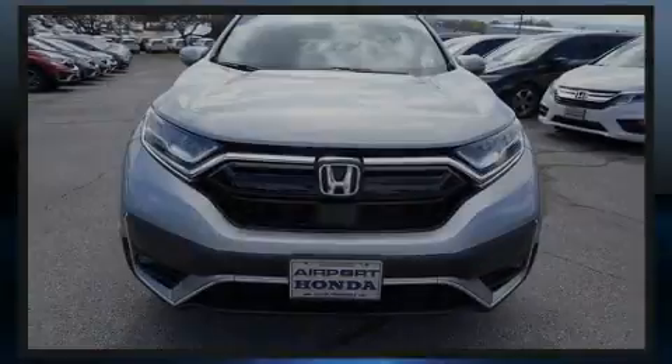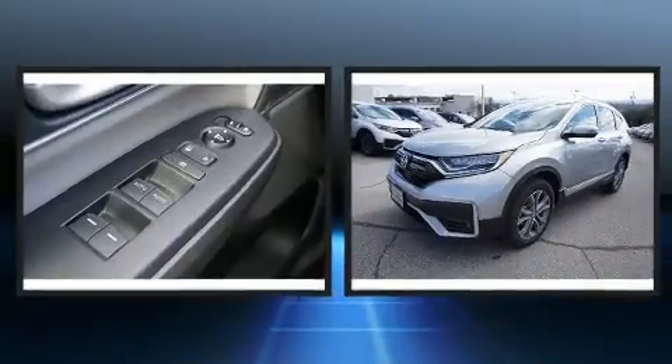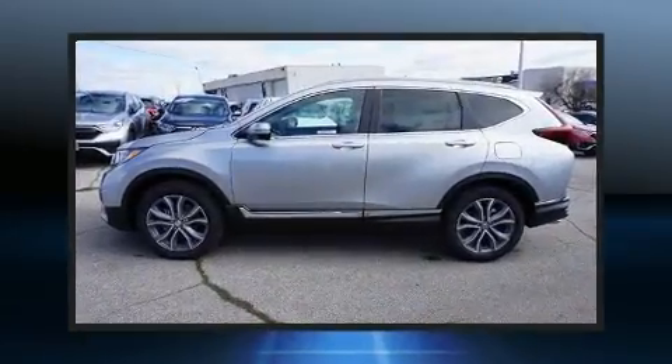Sensibility and practicality define the 2020 Honda CR-V. Under the hood, you'll find a four-cylinder engine with more than 170 horsepower. And all-wheel drive keeps this model firmly attached to the road surface.